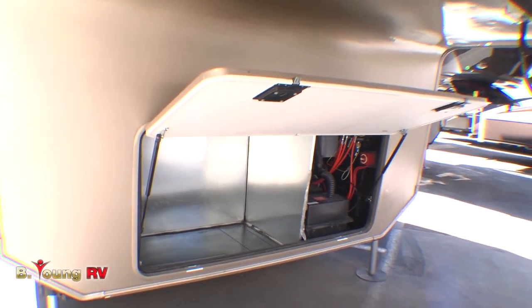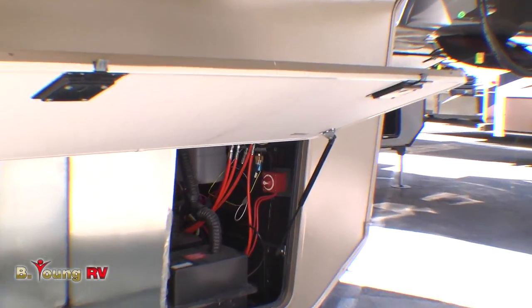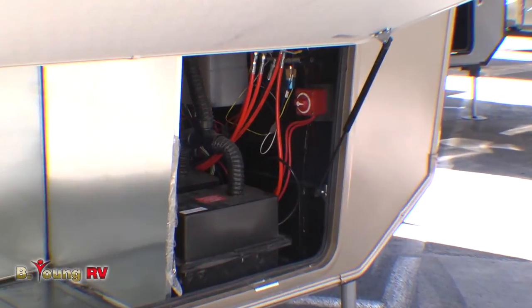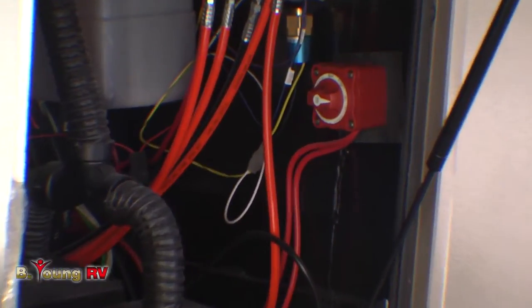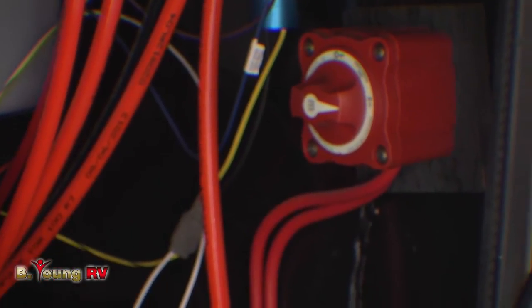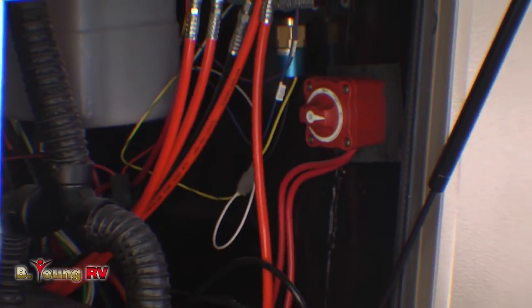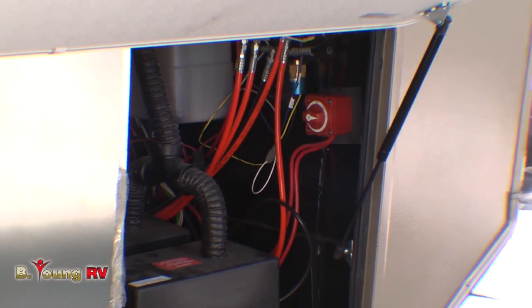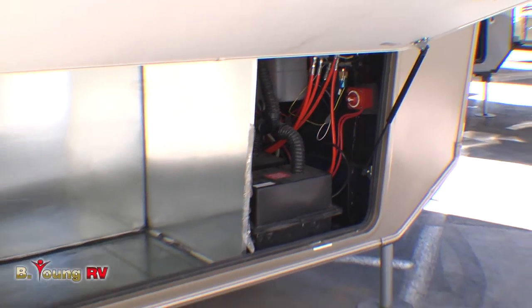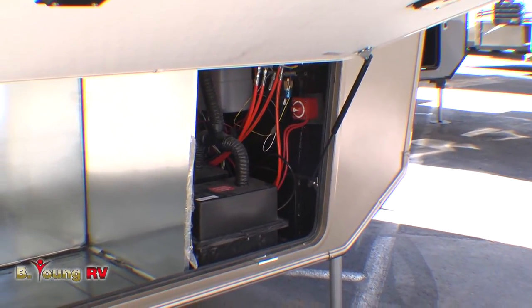This is also the compartment that houses your hydraulics for your LCI Automatic Leveling System. You'll notice a very important feature: your battery disconnect. When you walk away from your coach for any extended period of time, it's always good to shut off all the power to the coach. That way, the next time you come back, you won't find that you have drained batteries. It's basically a master switch to your electrical system.